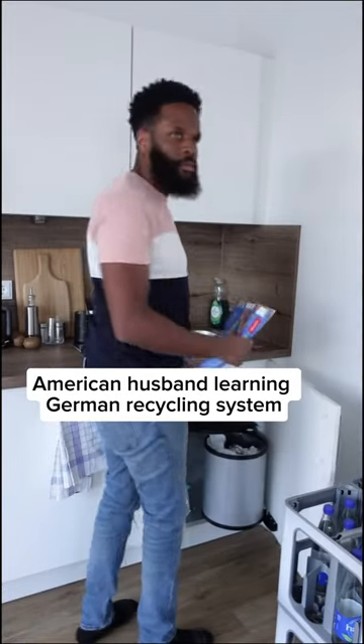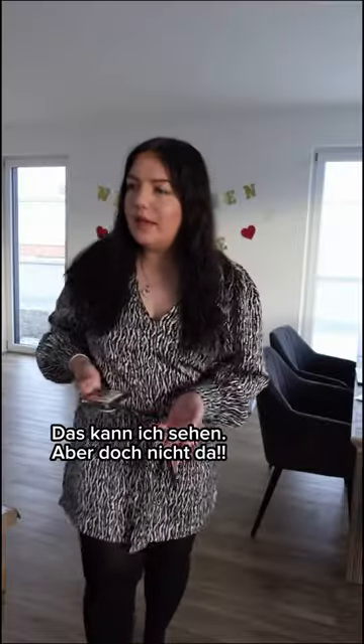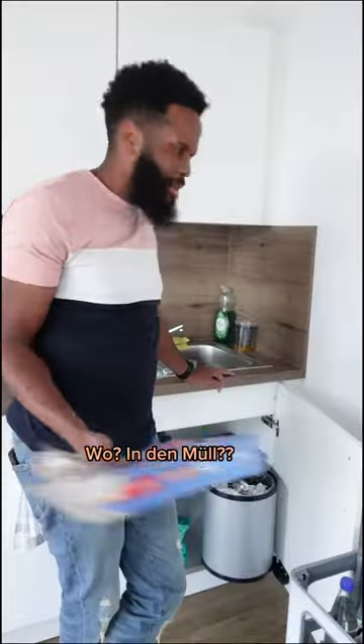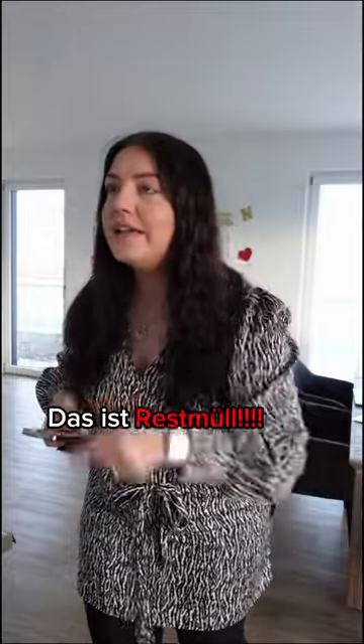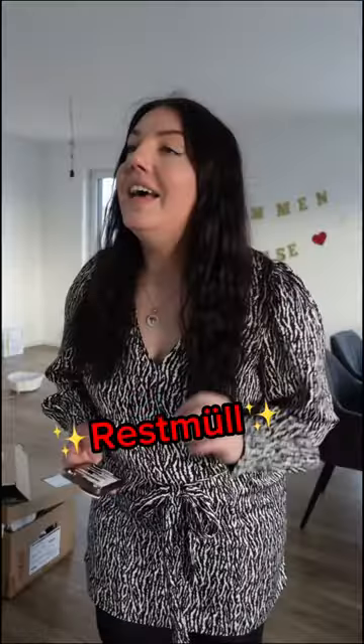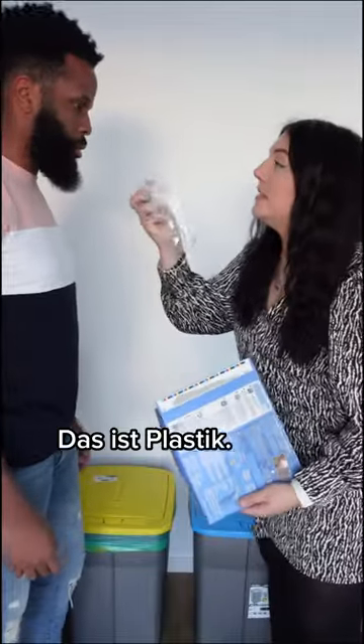What are you doing? It's emptying — I'm throwing it out. I can see that, but not there. Where? In the trash. Not in that trash, this is Restmüll. It's what? Look, this is plastic.